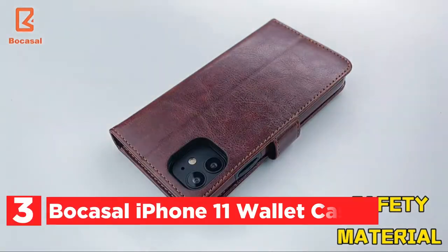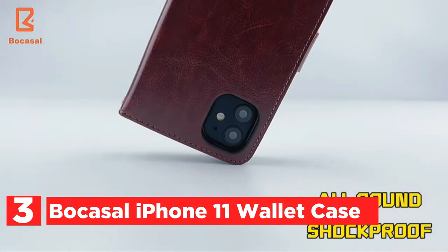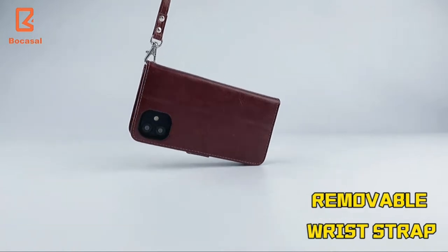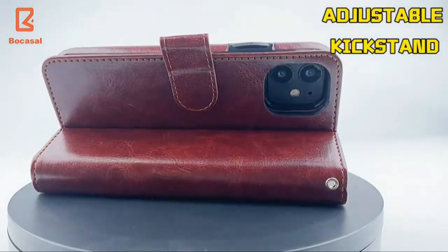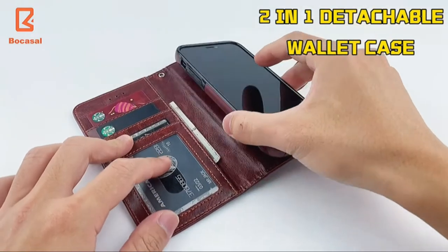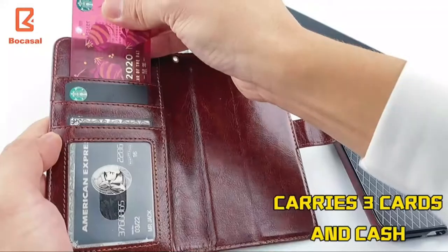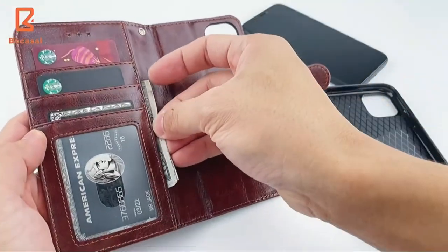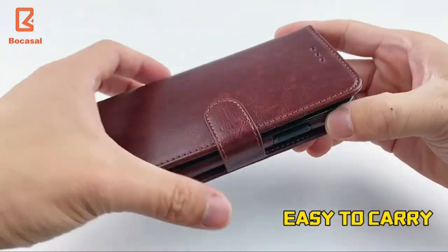Item number 3 is the Bocasal iPhone 11 wallet case — the perfect combination of a wallet and a phone case. The case has three card slots and a cash slot, making it more convenient to carry than a separate wallet and phone. It is also removable so you can remove the wallet part and grab your phone with it. This wallet case with a card holder is the best choice for those who prefer a simple lifestyle.